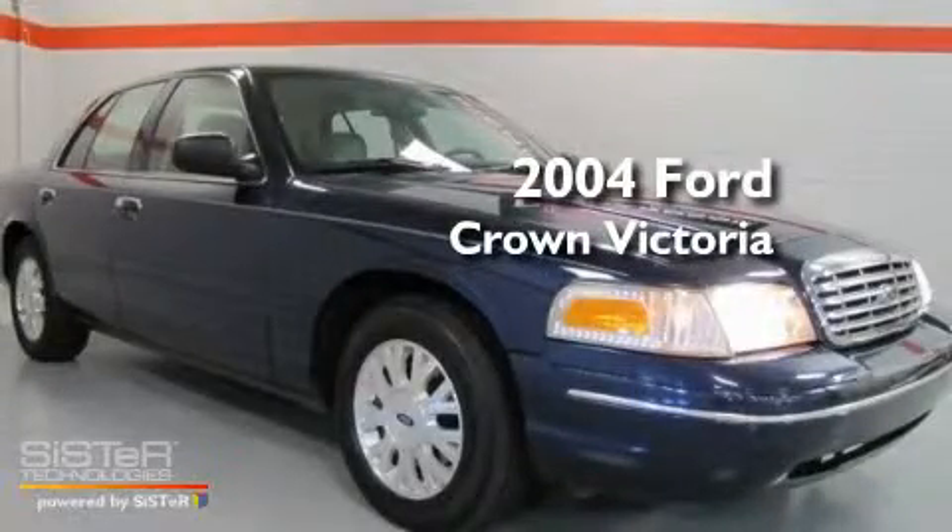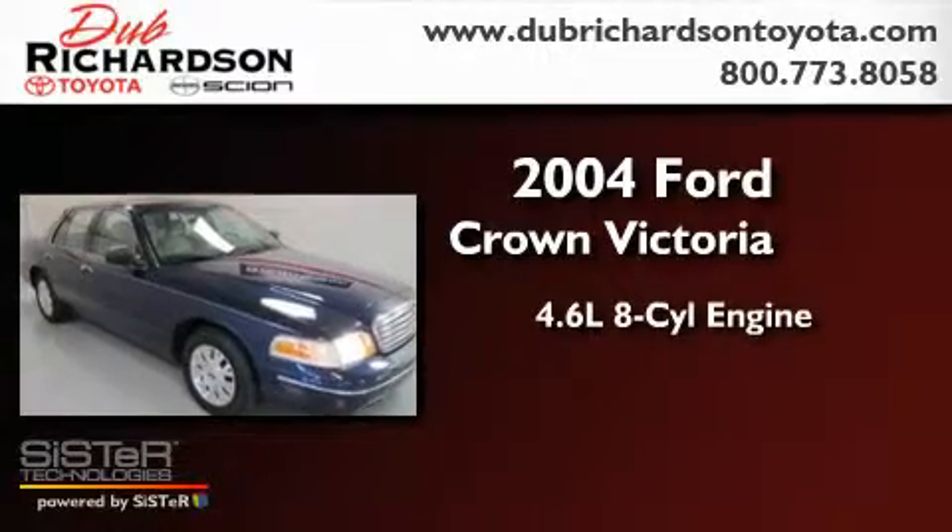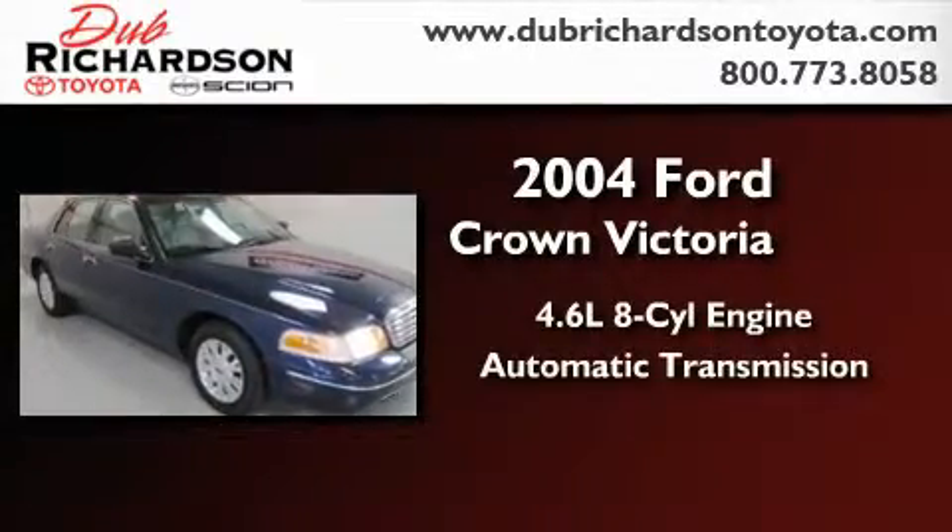This is a 2004 Ford Crown Victoria. It features a 4.6-liter 8-cylinder engine and an automatic transmission.